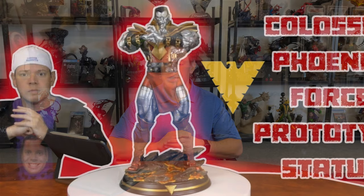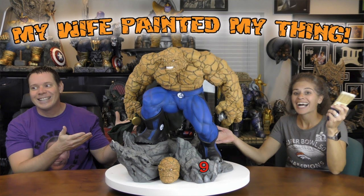Number nine is one by my wife. She did an amazing job with this. I believe this is the first one, so this got her into obviously painting more statues. And I think she just gets better and better with each one, even though this one's ranked lower on the list.